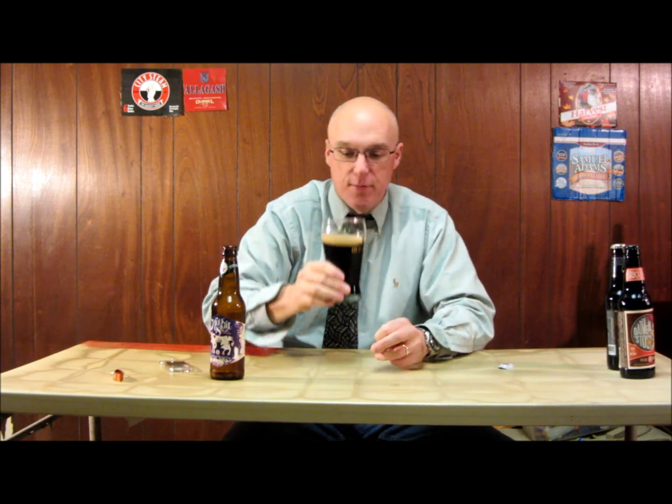It has a dark foamy head on it and a little bit of lacing on the glass. A little aside about my Guinness glass — I've only been to Disney World once in my life, and this is my one souvenir from there. As for the aromas, it's actually fairly mild. There's a little bit of malt, and you can smell a roasted malt — a really strong roasty flavor, even a little bit of that coffee flavor. That's really the overpowering aroma. Let's go ahead and give it a drink.